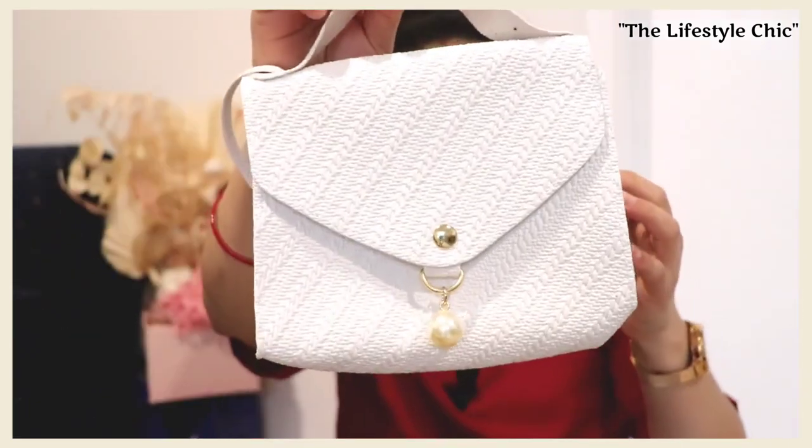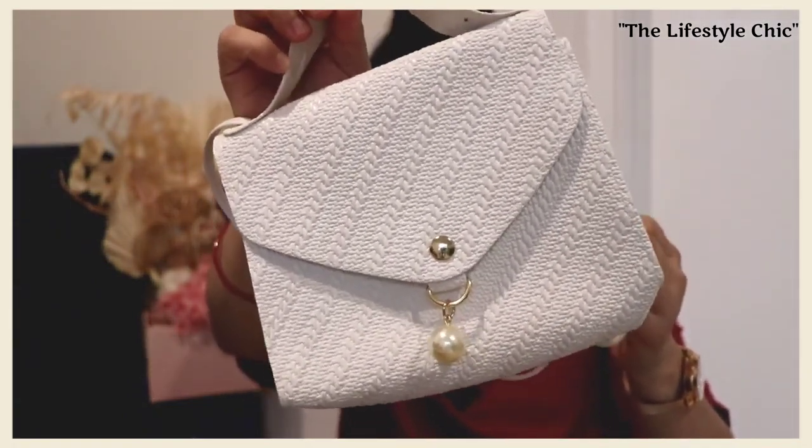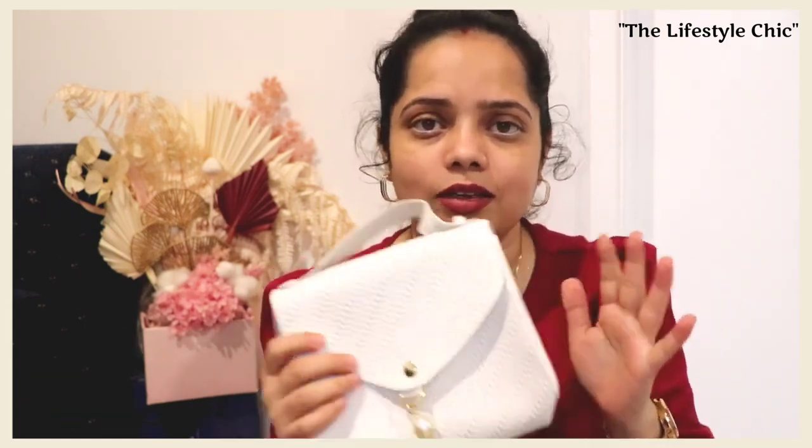Now let's move on to the bag collections. I ordered two bags — one in black for office and one in white just for casual outings. My first bag is very small but you won't believe how much I paid for it — just $3.50! It's an amazing collection, amazing quality, and very handy. You can take it anywhere for traveling. It's very spacious — you can keep your cell phone, money — but it's best for short distances, like going somewhere nearby.